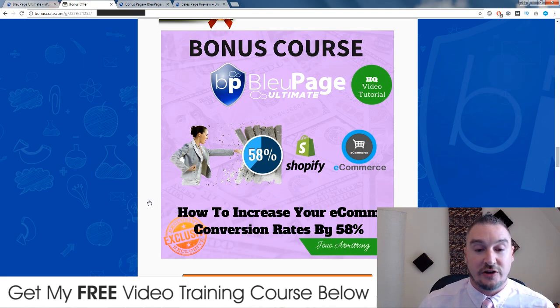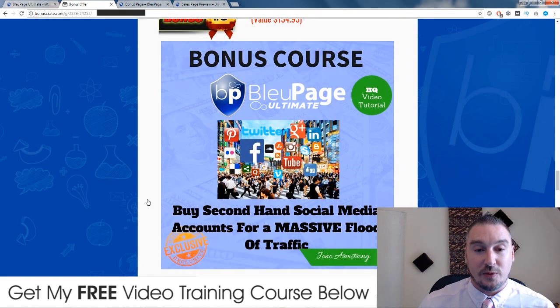Bonus number three: I'm going to show you where you can buy second-hand social media accounts. Because these are second-hand, they've already got followers attached to them. I live in Jakarta, Indonesia so apologies for the noise outside. Inside this bonus I'm going to show you where you can buy second-hand accounts - they're already established and have passed a lot of the Google quarantine checks, so when you post on these pages they're going to instantly go on to Google and you'll get a ton of traffic.